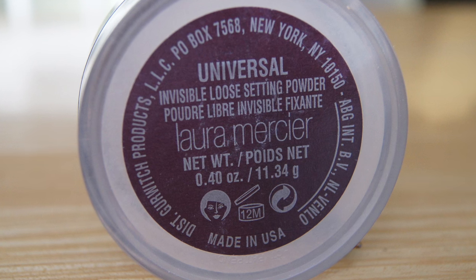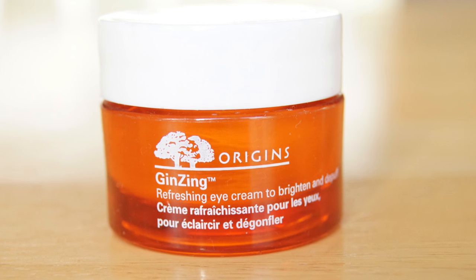Next is the Laura Mercier Universal Invisible Loose Setting Powder. I bought this probably two years ago, used it heavily at first, then took a break for some weird reason, because I really love this powder. It's great to set your under-eye and your entire face. The shade is universal — literally white but translucent — so it doesn't add any coverage. It really smooths out pores, wrinkles, and fine lines. Another must-repurchase item.